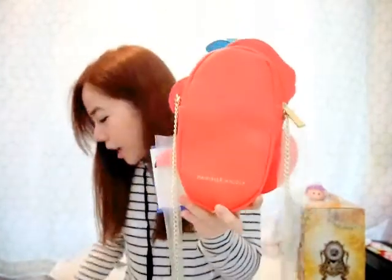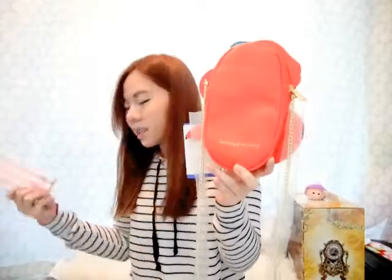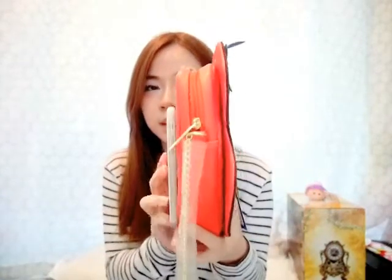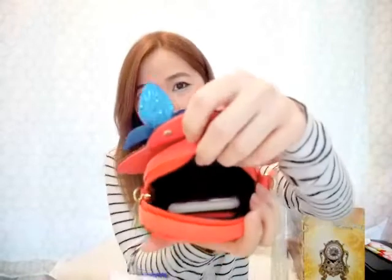The brand is Dan and Nicole. I'm using an iPhone 6 to compare the size of the bag, and it fits an iPhone 7 Plus and iPhone 7 as well.